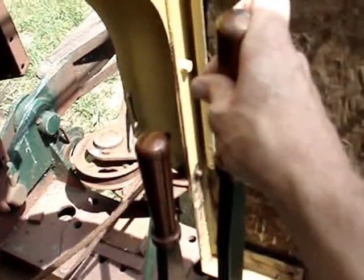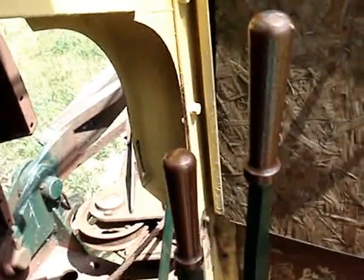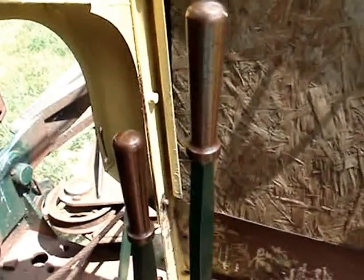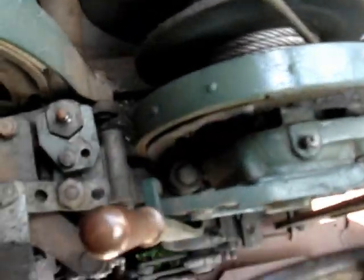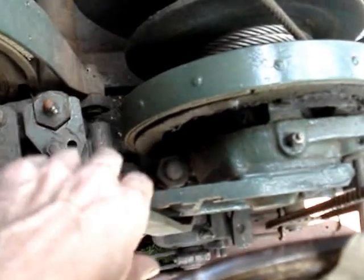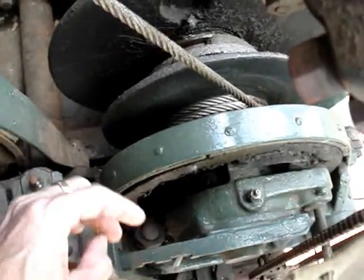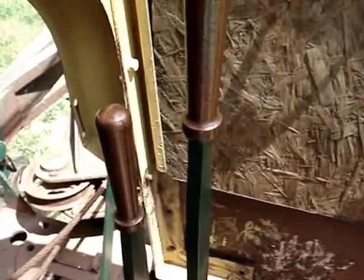This lever here is the swing and propel lever. On a Bucyrus machine, at least these smaller ones, you can either be propelling the machine or you can be operating it and swinging the house and boom, but you cannot do both at the same time. There is a selector lever next to the seat — in the rear position it is in swing mode, it also has a neutral, and in the front position it's in propel mode. You push the lever forward or backwards to swing the machine, or push it forward to go forward and pull back to go backwards.